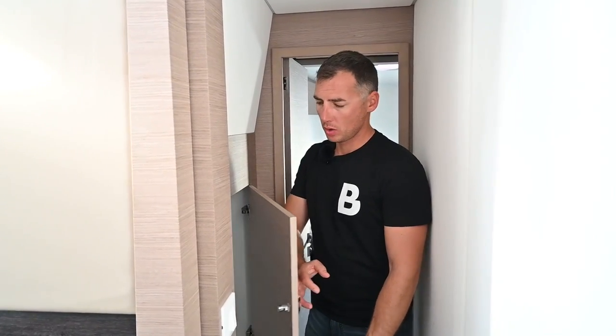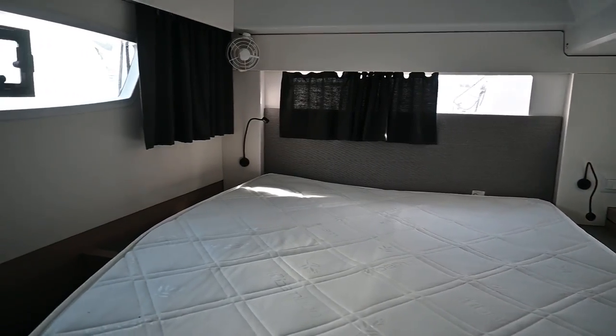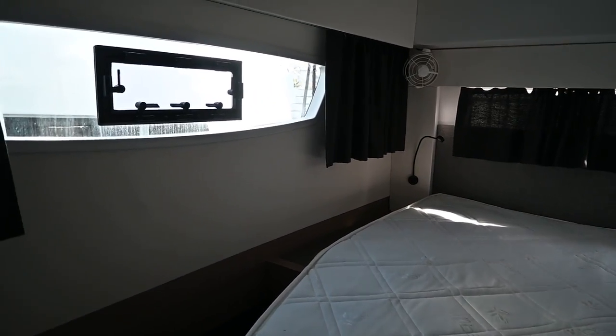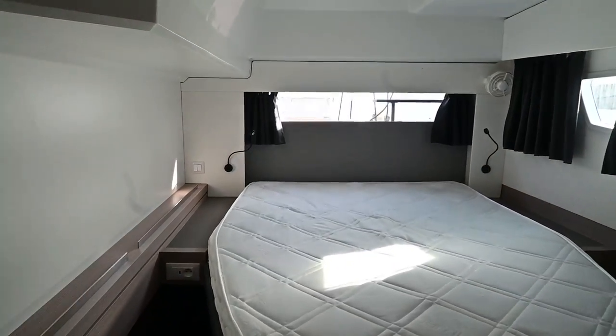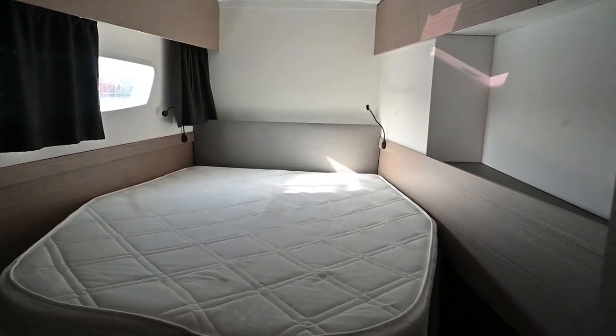There is also a closet in the hallway, which is very practical. Front and back cabins are more or less the same size, so there will be no discussion about who sleeps where when you step on board. Unfortunately, this boat is not equipped with a generator or air conditioning, so it can be hot on summer nights, but at least we can find fans in each cabin.